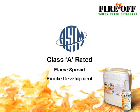The formula for Fires Off has been tested to ASTM E84 standards and has a Class A rating for surface burning characteristics of building materials — the highest rating available.